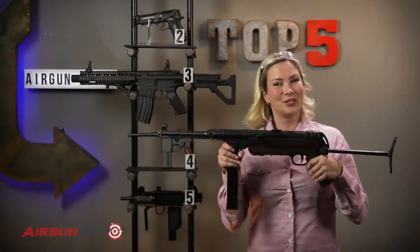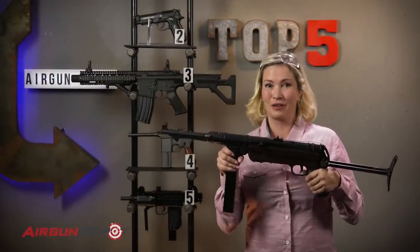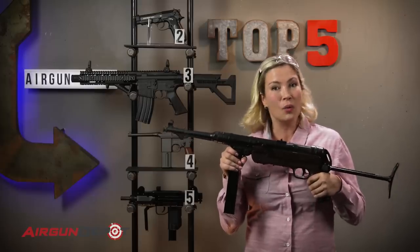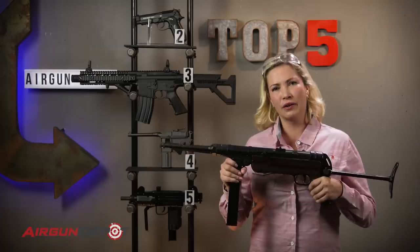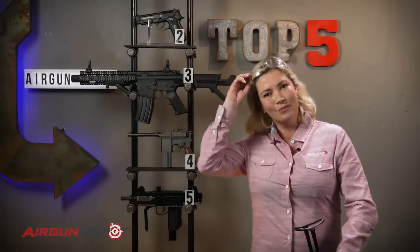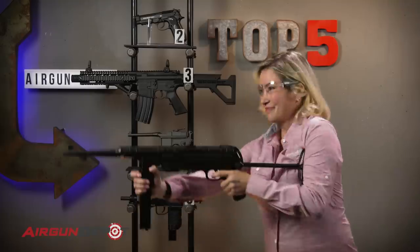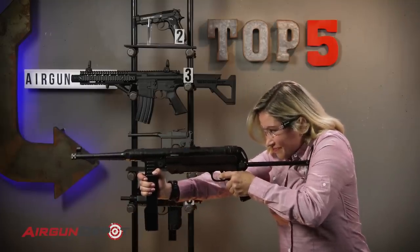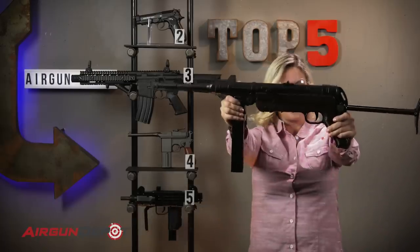And number 1 on our list is the Umarex Legends MP40. I know it shows up on a lot of our lists, but it's because it's awesome. And if you don't get that, it's because you don't have one and you haven't shot it. So it's about time. And I don't know if I told you, but it's full auto. Ladies and gentlemen, you're number one.